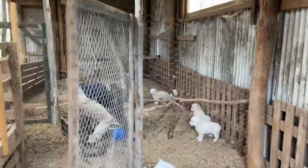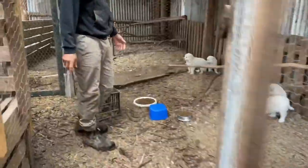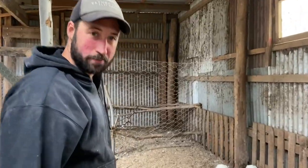Welcome, here are our latest freshly weaned Maremma pups.